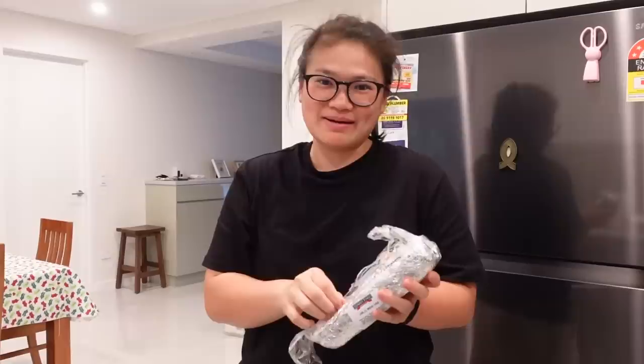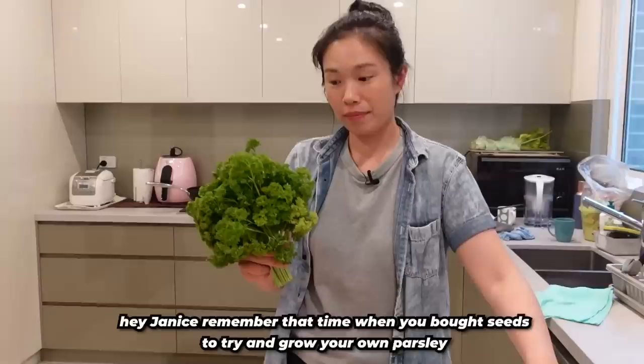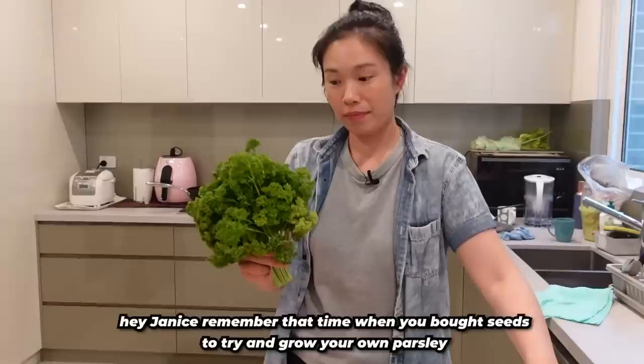Try and wrap it — wrap it really tightly. Are you trying to mock me or is that your vlogging voice? It's my vlogging voice! Flowers for you! Hey Janice, remember that time we bought seeds to try and grow your own parsley? What happened to it? Let's not talk about that.